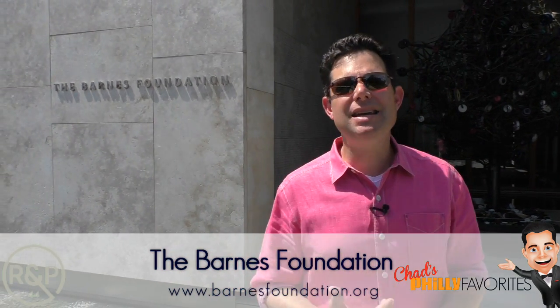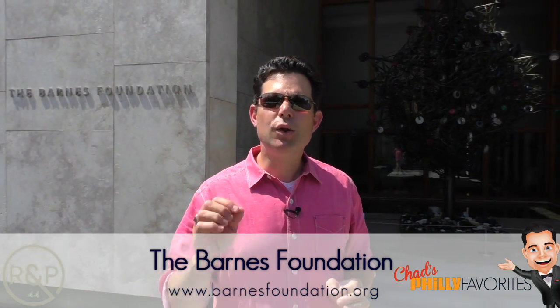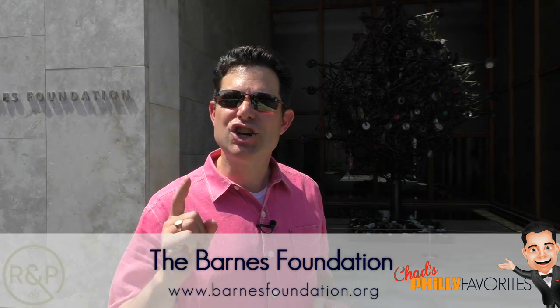In there you'll see works by Matisse, Picasso, Renoir, and it's all on display for you to see. If you can only check out one museum while you're in Philadelphia, this should be the one. It's a Chad's must-do.